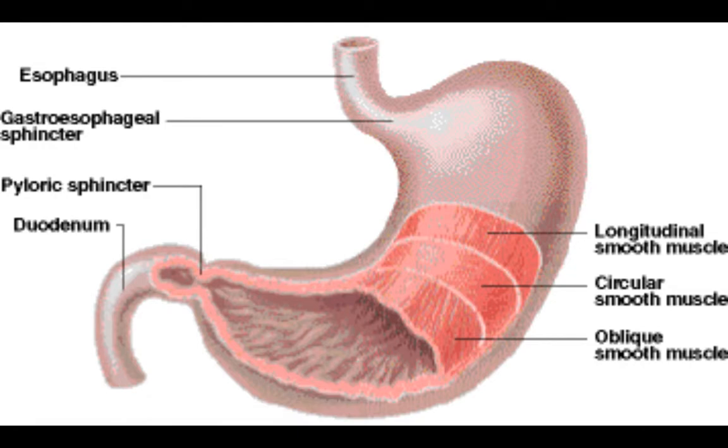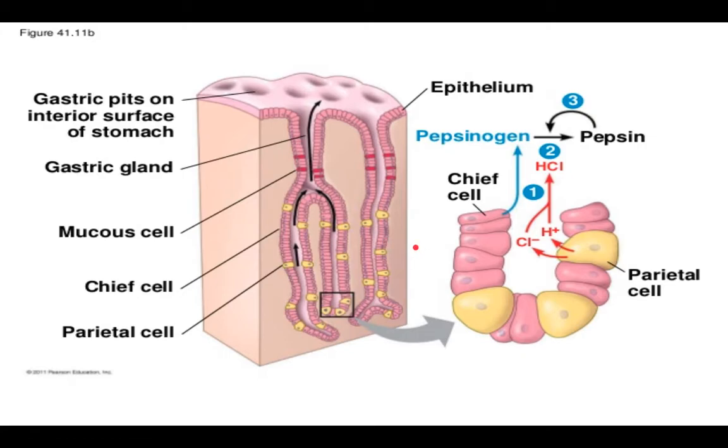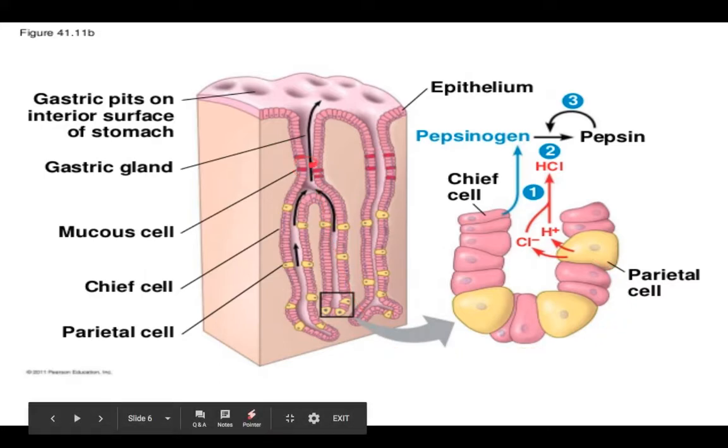The next slide zooms in to the stomach lining. We're looking at what we call a gastric pit in your stomach — your stomach is essentially infested with all of these pits. That's why there are so many folds in the lining of your stomach. This is what you'd see if you took a biopsy of part of your stomach lining. The gastric pit is composed of several types of cells, but we'll only focus on about three. The first will be the mucus cells, highlighted in red.